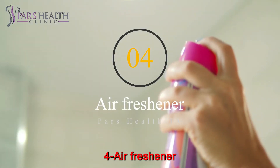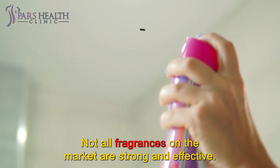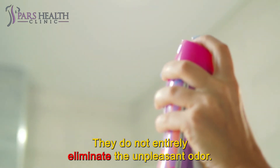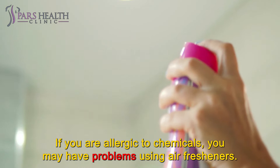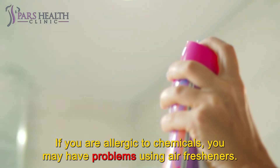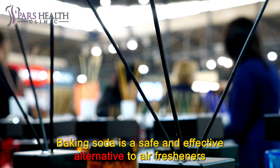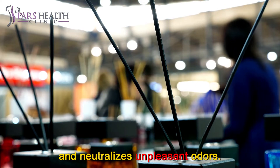Number 4: Air freshener. Not all fragrances on the market are strong and effective — they do not entirely eliminate unpleasant odors. If you are allergic to chemicals, you may have problems using air fresheners. Baking soda is a safe and effective alternative to air fresheners and neutralizes unpleasant odors.